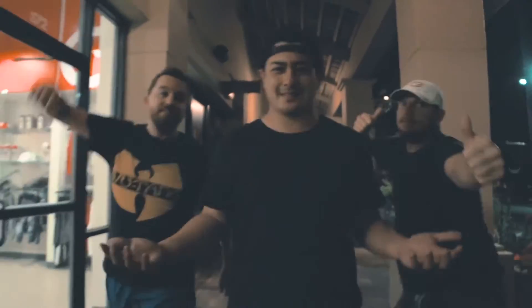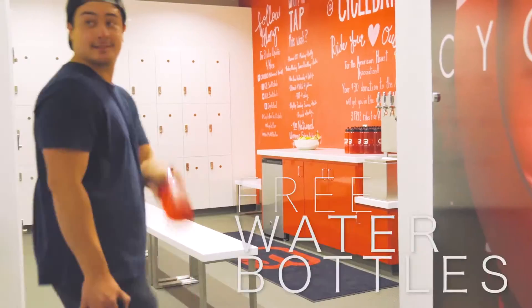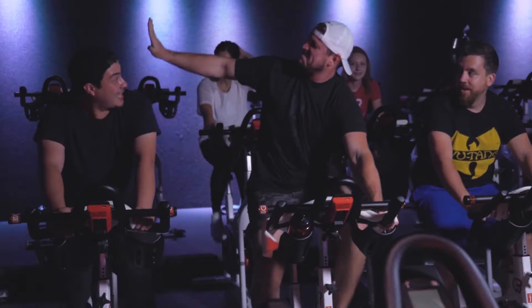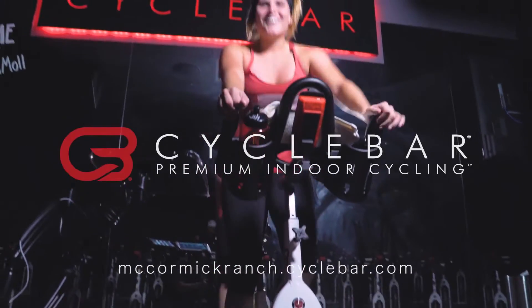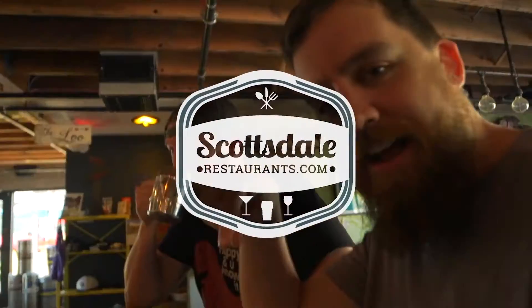How do we keep such ridiculous bods? The answer is simple — Psychobar! If you're in Scottsdale and you want some food, hit up ScottsdaleRestaurants.com.